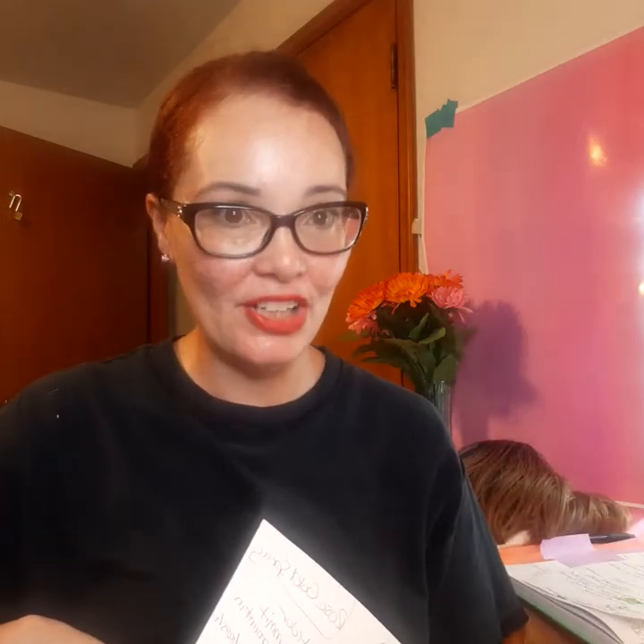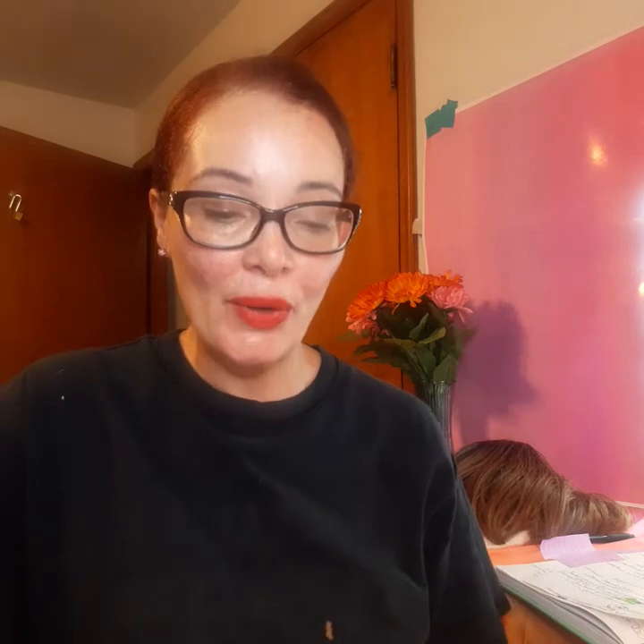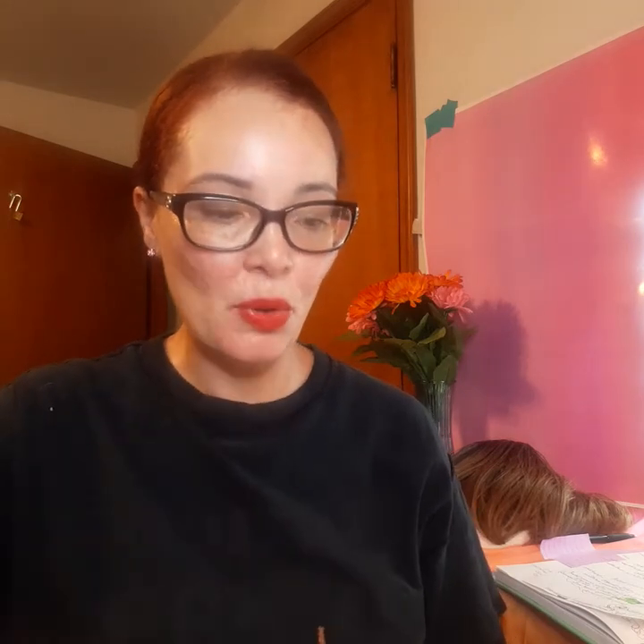Hi good people, hi TIs. It's Sherry and I'm here with some free and valuable information that is going to help you benefit yourselves as well as each other. Today I'm going to show you the effects of L'Oreal Colorista Rose Gold Colored Hairspray.